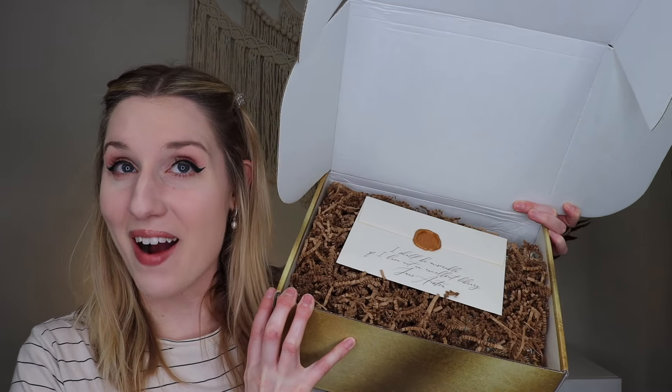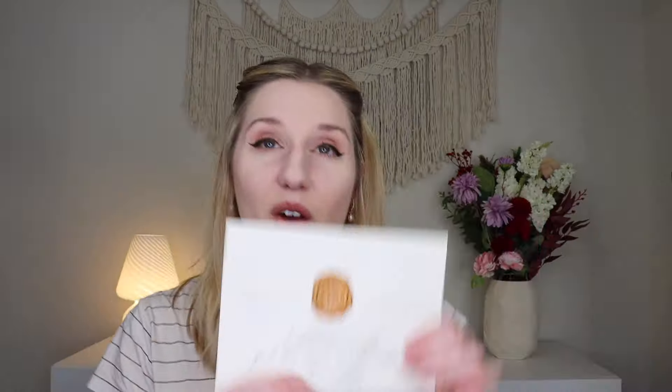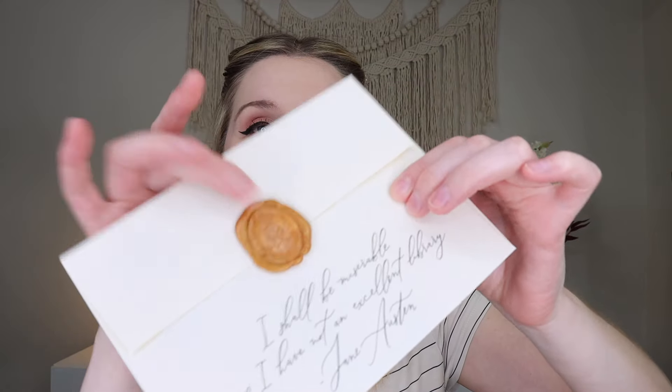I am so happy you're here with me today unboxing this box. I think the last box I got from them was the fall box and I loved the book. It's just a gorgeous book so I'm so curious to see what the March one is going to be. When you open up the box, that is what it looks like. You do get a little wax sealed envelope — it looks like this might be a Jane Austen book because it says 'I shall be miserable if I have not an excellent library.' Let's open this up and see.